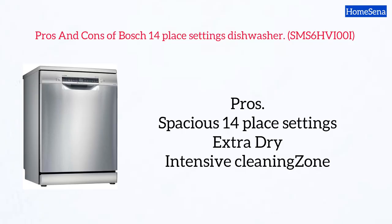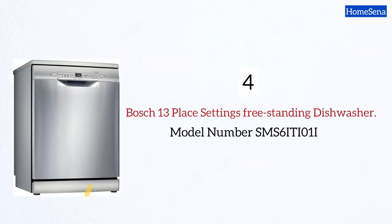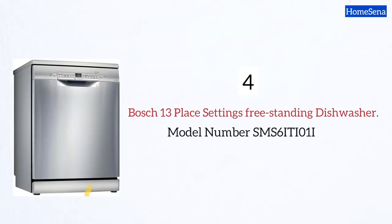Pros: spacious 14 place settings, extra dry option, intensive cleaning zone. Cons: on the expensive side.